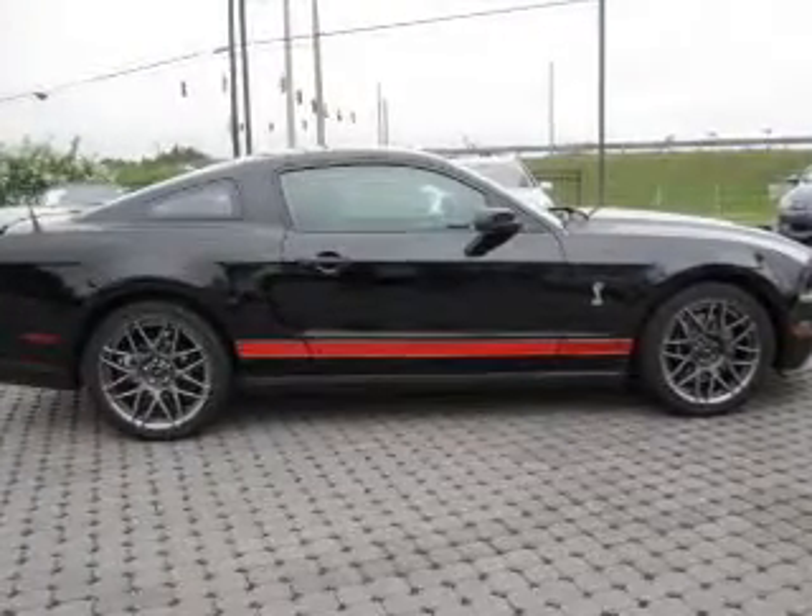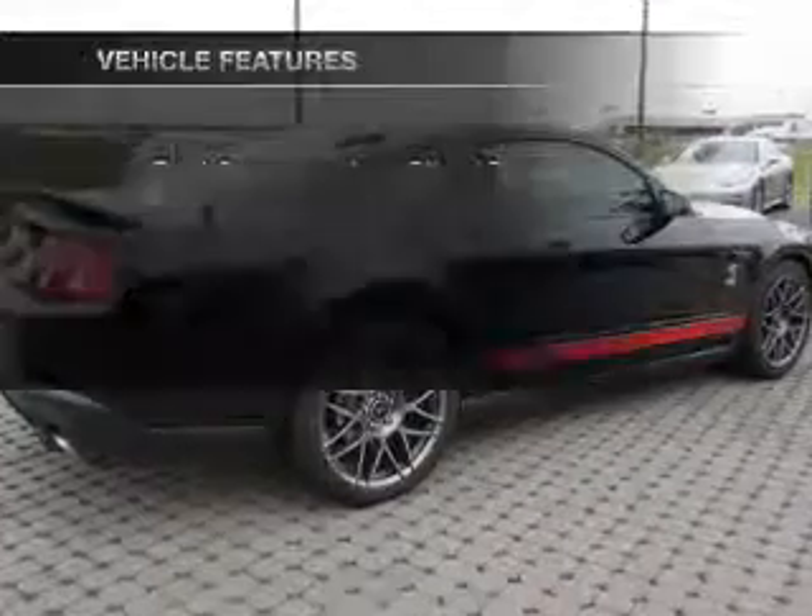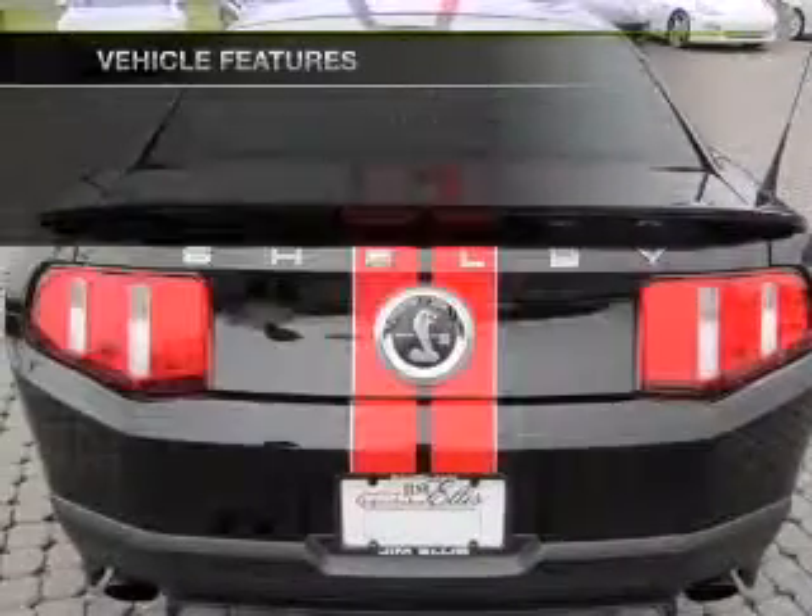Treat yourself to the splendor of a premium sound system. Anti-lock brakes help you bring your vehicle to a safe stop. Plus, enjoy these notable features that are included in this vehicle.